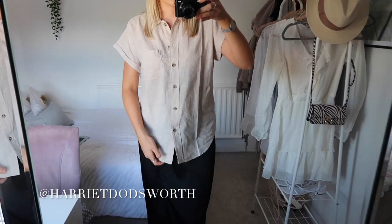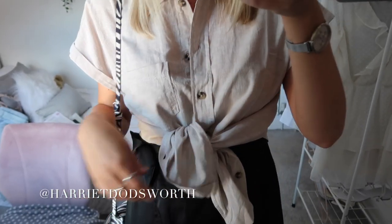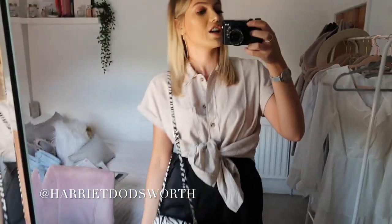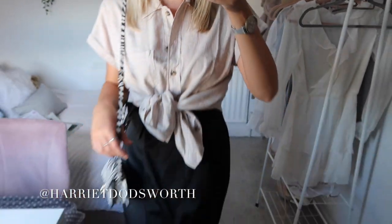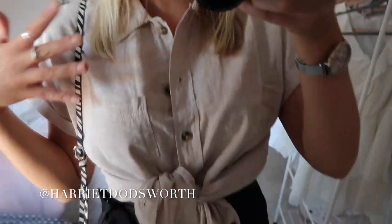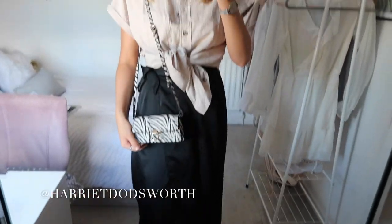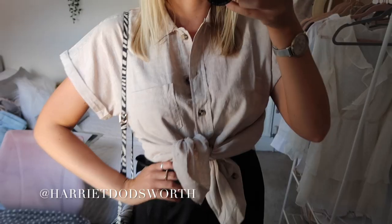I definitely think tucked in and possibly even tied up looks better. I've just tied it up and oh, I love this — this is such a vibe. I think it looks really nice both tucked in and tied in a knot, even done messily. I've also put it on with the little zebra bag from H&M and I just think it looks really really cool. Definitely going to keep this one.